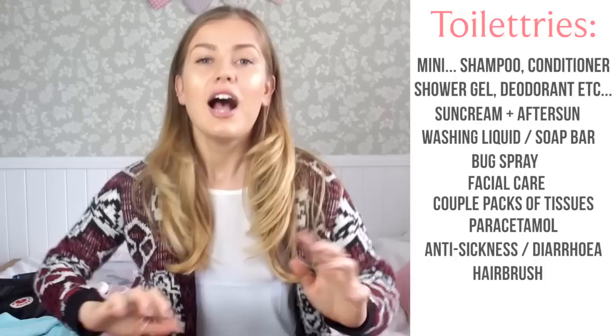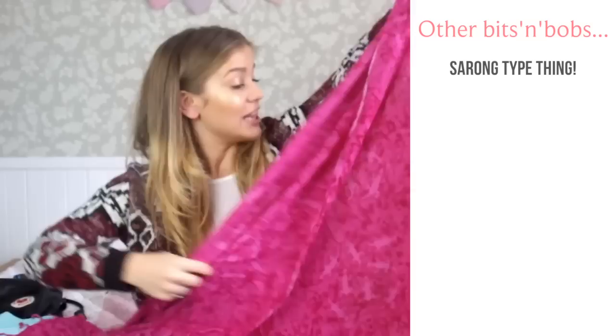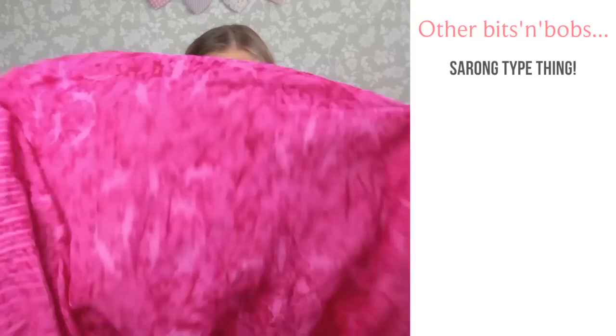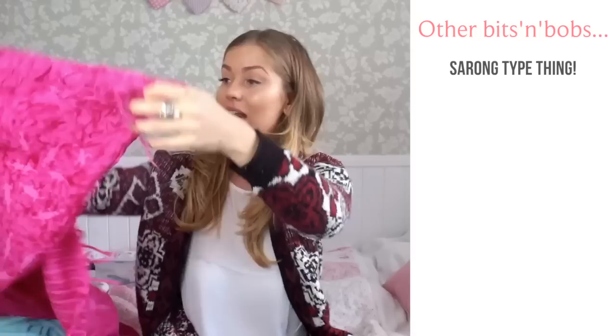Other things I've found essential when backpacking: a big sarong type thing. These are brilliant — I got this one in Thailand for about two or three pounds. It looks like just a big rug but it doubles up as so many things. At the beach you can lie on it, if it's cold on a bus you can tie it round you as cover, and I put it round me when sleeping. It's thin, rolls up small, and it's just super handy.